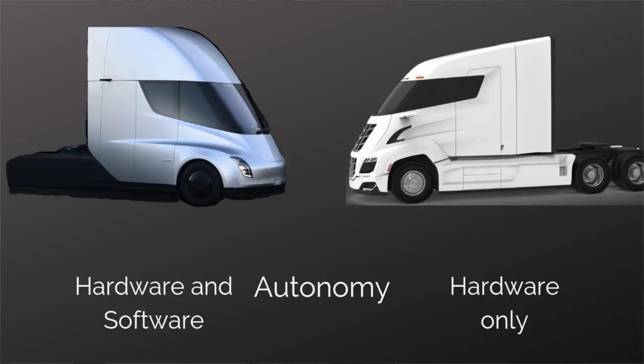Autonomy: Tesla will be doing their own software and hardware for their vehicles. Nikola will be doing hardware only and will allow third parties to develop the software to complement the hardware that comes standard in their vehicles. For diesel trucks, though Uber and others are doing some things in that vein, it's probably a mixture of hardware and software from various companies.